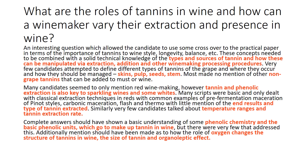These concepts needed to be combined with a solid technical knowledge of the types and sources of tannin and how these can be manipulated via extraction, addition, and other winemaking processing procedures. Very few candidates attempted to define different types of tannins of the grape and where they occur and how they should be managed — skin, pulp, seeds, stem.